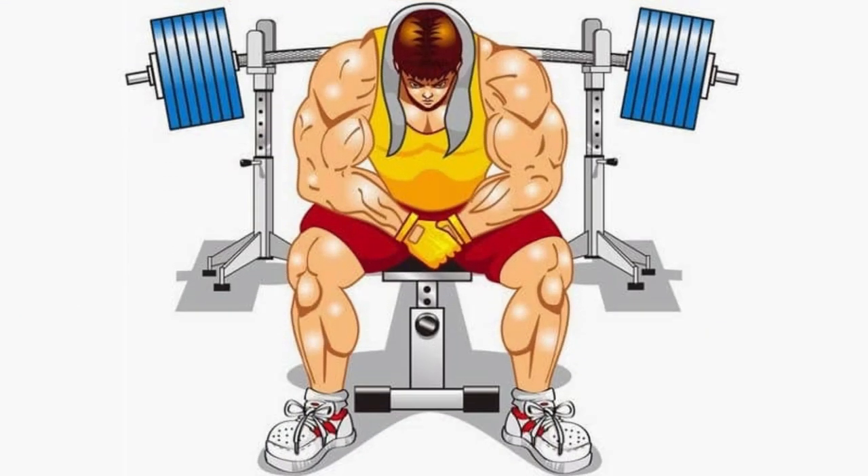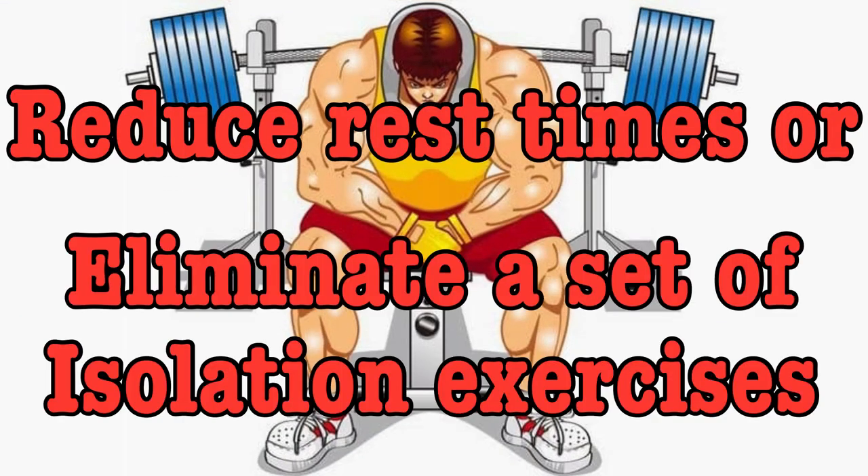Before we move on to nutrition — if you can't find 90 minutes a day for exercise, shorten the workouts down to what fits your schedule. This can be done by reducing rest times or eliminating a set. I'd reduce the number of sets on the isolation exercises before touching the compound movements.